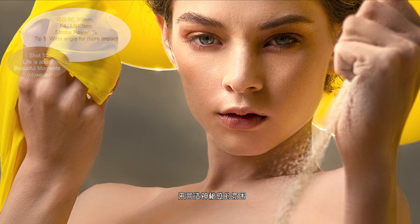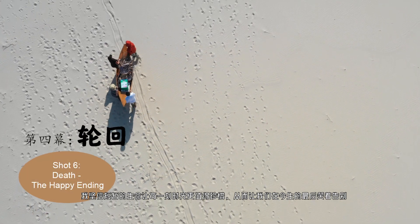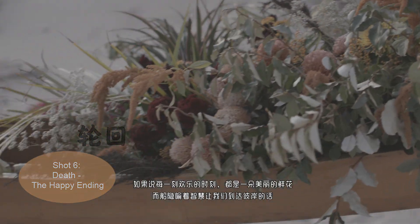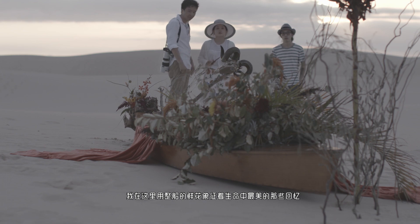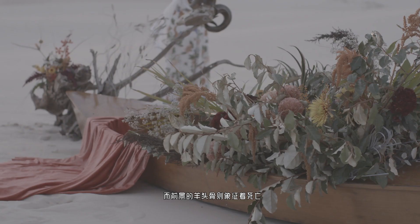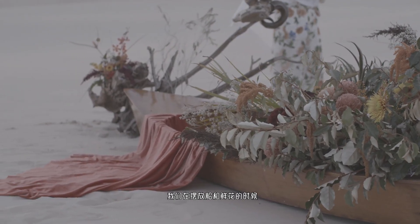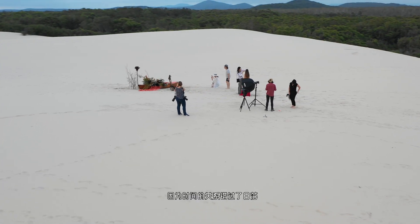I believe that death makes us cherish life more. So I dragged a boat full of flowers for 100 meters in the desert — so much trouble — just to symbolize all the beautiful moments in our life. The lamp skull is used to symbolize death. In shot 6, during the time we were setting up the boat and flowers, we missed the last sunlight.